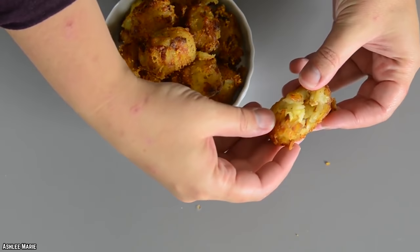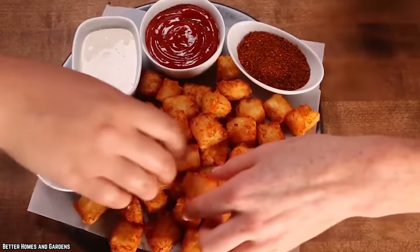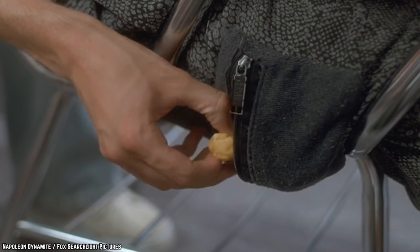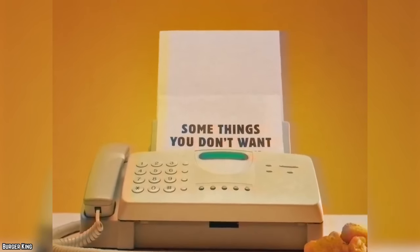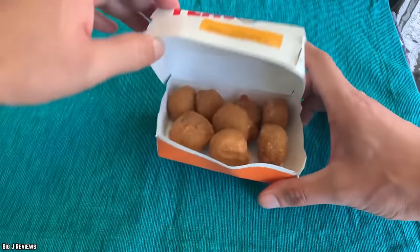Though not the healthiest option, the Bacon Cheesy Tots were great for anyone with a late-night craving for something salty, yummy, and cheap. And much like a turbulent lover, these tots just keep coming back. While they were only around for a limited time in 2018, a year later in October 2019, Burger King announced it would be bringing back their Cheesy Tots once again for a limited-time offer. While these tots never stick around for long, it only makes customers appreciate them that bit more — definitely something to look forward to.